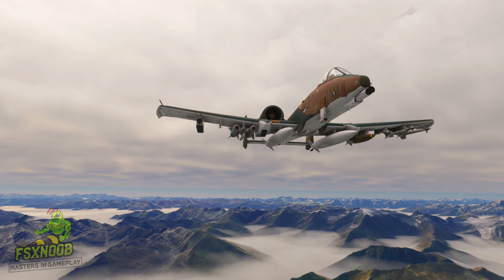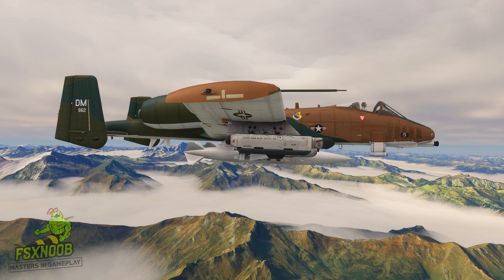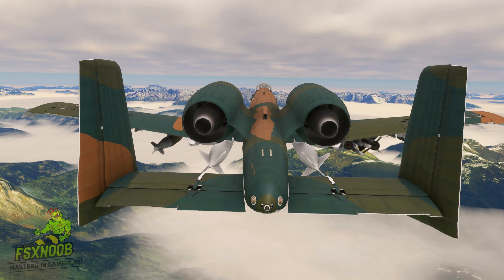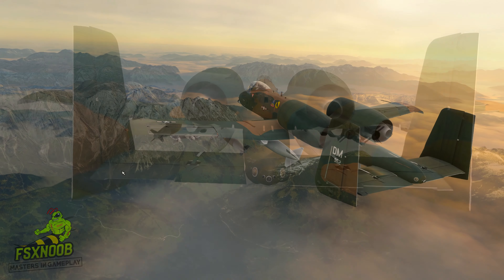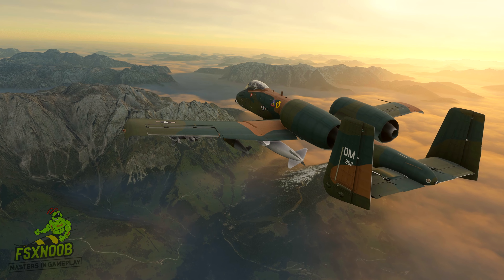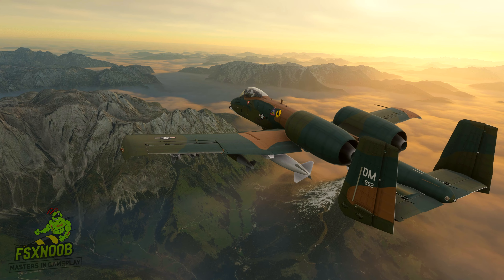Throughout its service, the A-10 has undergone upgrades to enhance its capabilities. The introduction of precision-guided munitions and advanced targeting systems has further increased its effectiveness in modern warfare. Despite discussions about its potential retirement, the A-10 remains a crucial asset in the U.S. Air Force's inventory, showcasing its relevance in contemporary conflicts.